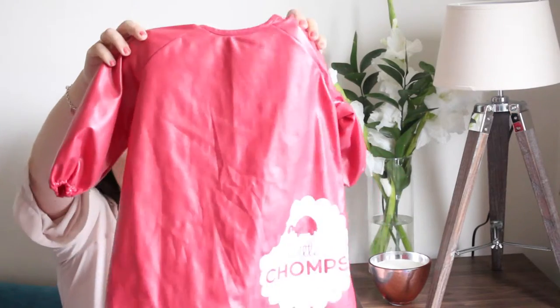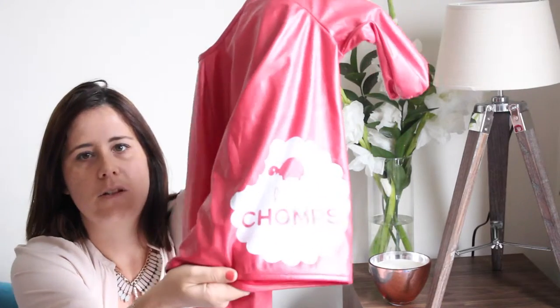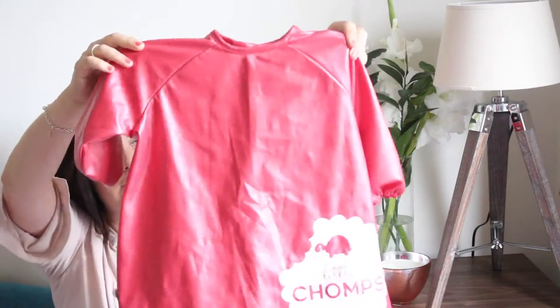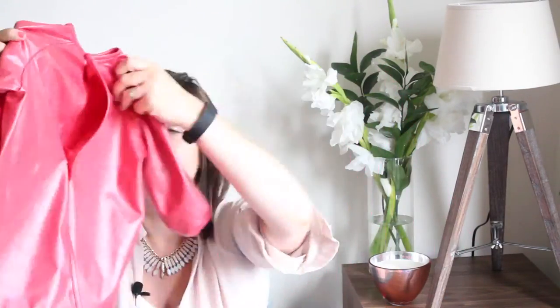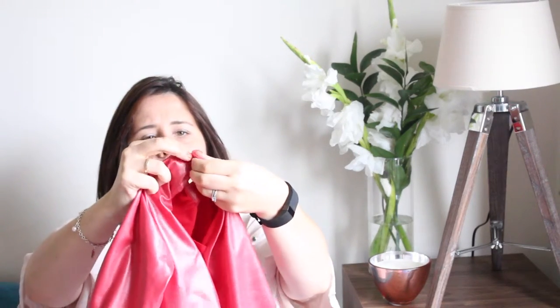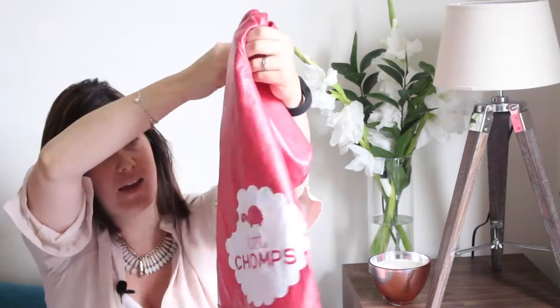Something else that I received for toddlers is this feeding bib from a company called Little Shops — they're actually based in Australia but they do post to the UK. We've used this quite a few times now and it's been really fantastic. It's easy to get on and has a couple of snap buttons at the back which are really easy to do.